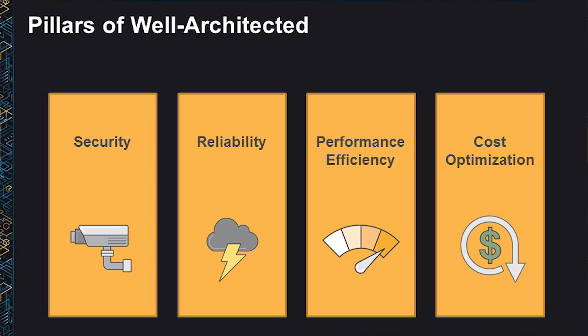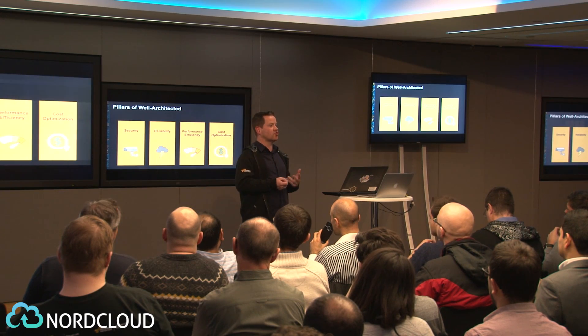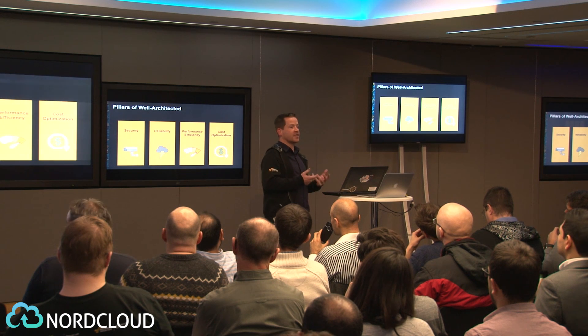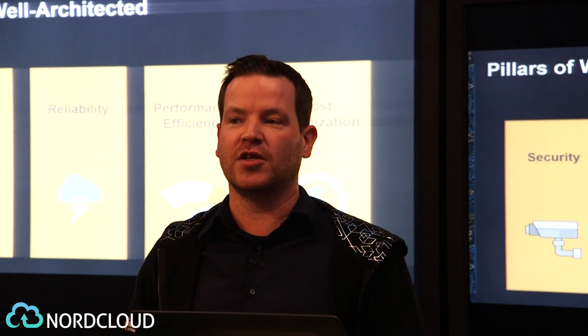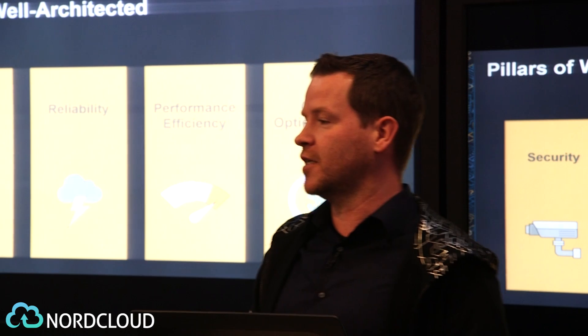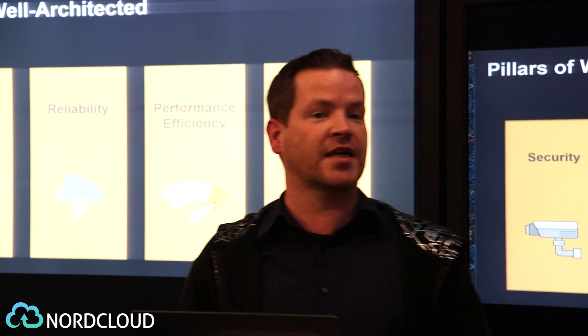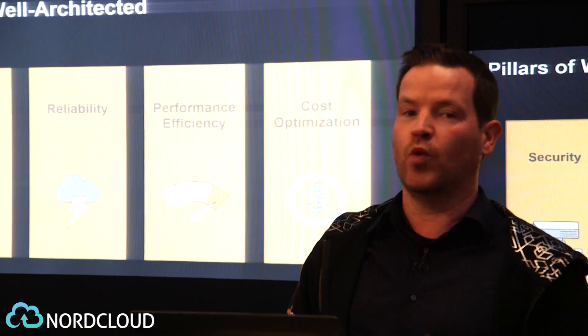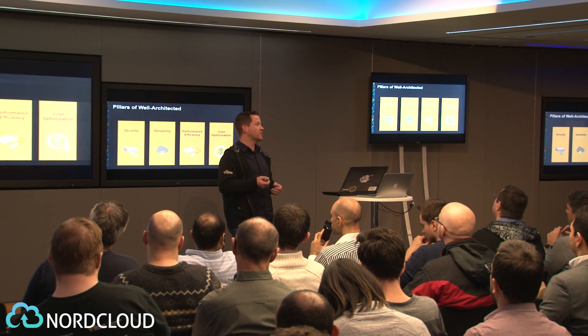I like to think about this with an analogy: constructing technology solutions is a lot like constructing physical buildings. If the foundations of a building are not solid, this can lead to structural issues, making it difficult for that building to achieve its functional capability — and frankly making it quite dangerous to use. When you're building technology solutions, if you neglect the four pillars of security, reliability, performance efficiency, and cost optimization, you'll end up building a system which probably doesn't live up to your expectation. When you do use these four pillars, you'll be able to build secure and reliable solutions and focus on your functional requirements.